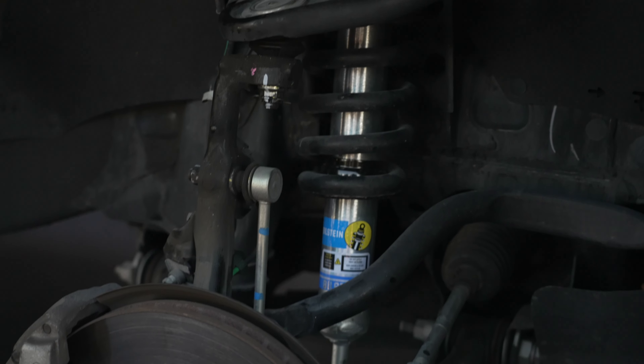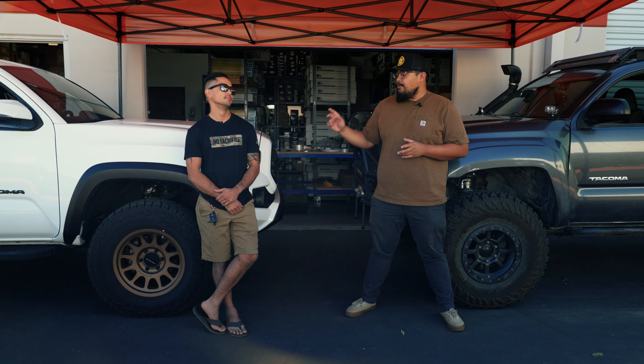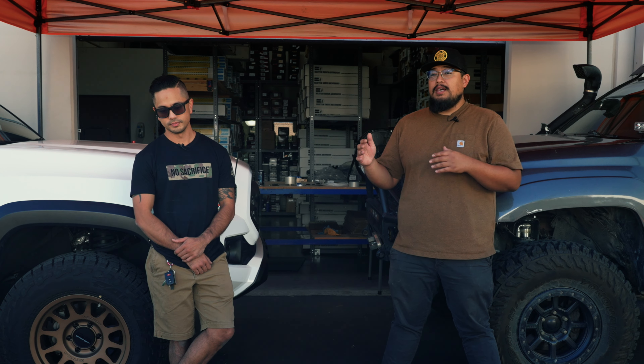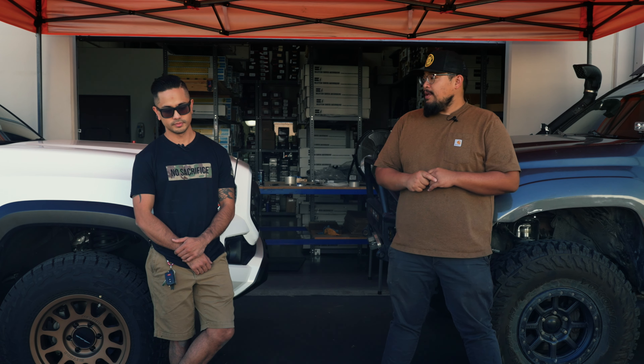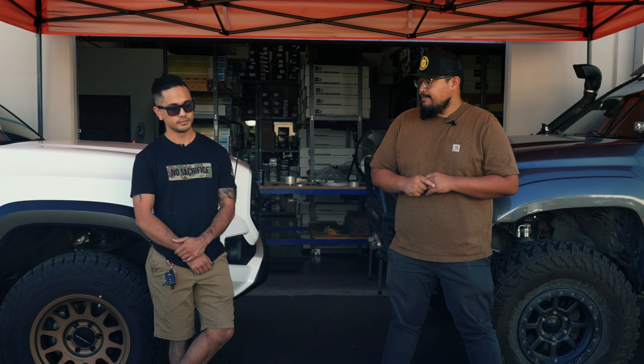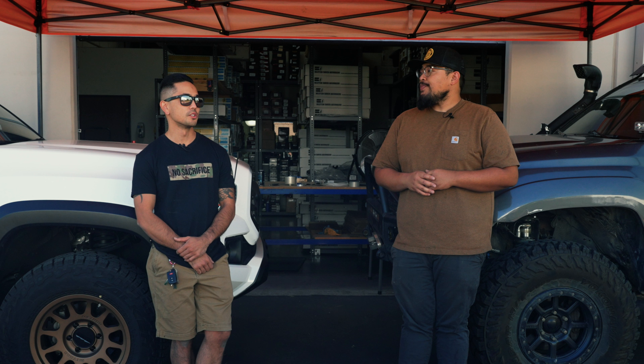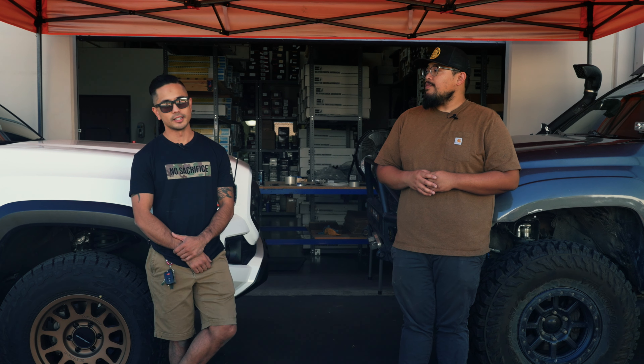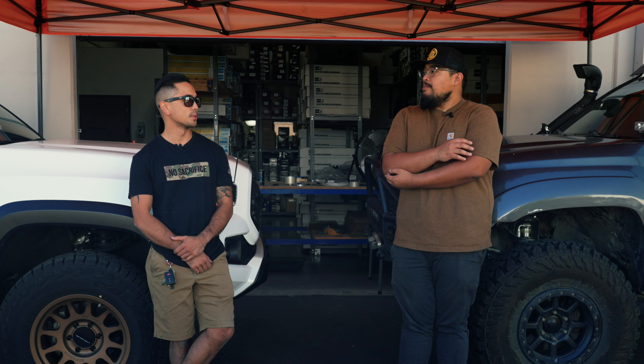This is a two-wheel drive, right? Yes. We have the 5100s set at the number two clip setting on a two-wheel drive truck, which comes out to be a hair under an inch of lift. What are your thoughts on it so far? I like it — the 5100s give it a little bit stiffer ride than stock, so I definitely feel more planted, especially on the highway. And since I didn't lift it too much, it doesn't really wander.